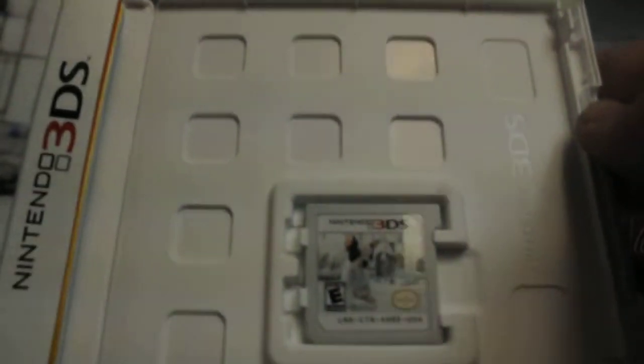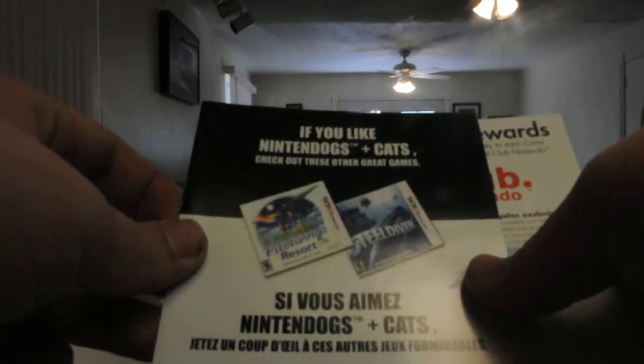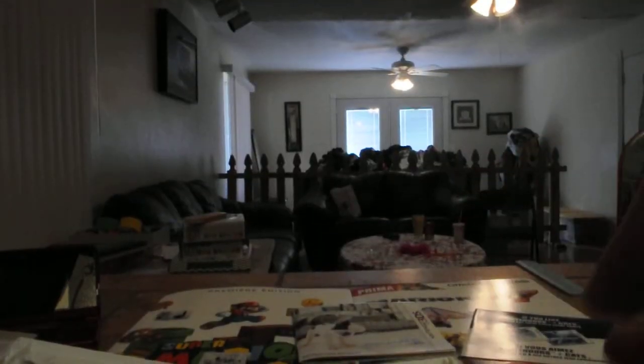There is the cartridge — we'll go ahead and take that out and set it aside. It comes with the instruction booklet. If you like Nintendogs Plus Cats, check out these other great games like Pilotwings Resort and Steel Diver, and a Club Nintendo points card. I'm going to put that with my other one and put the instruction booklet and everything else back in there.